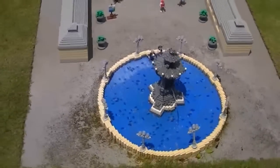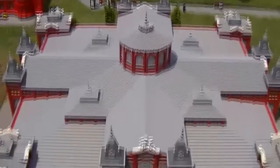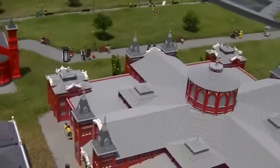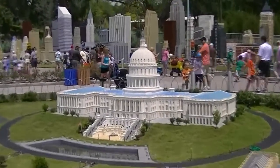We are in Washington City. Here is the U.S. Capitol.